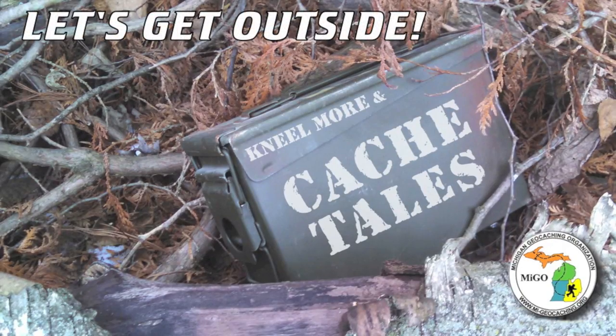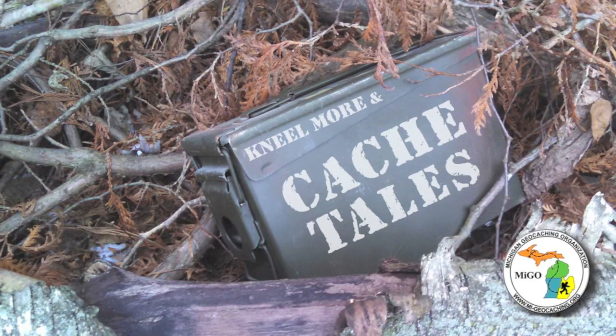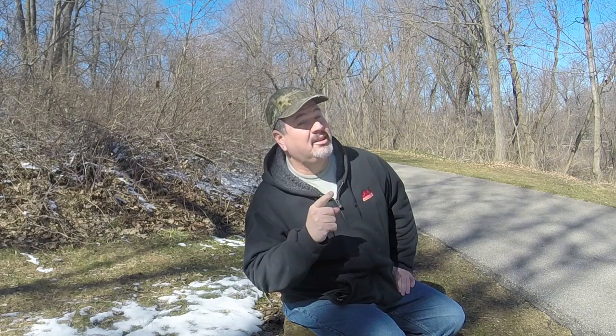It's a cold Saturday in March and I am in the town of Big Rapids, Michigan. I was here for a meeting and the meeting is done. Now it's time to do some geocaching. I'm Neil Moore and this is Cache Tales. Come along with me as we try to find a couple of caches along a river walk trail. It's a beautiful day, the sun is shining, the birds are singing, so come on along.